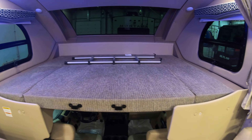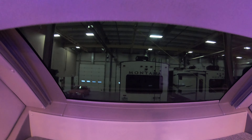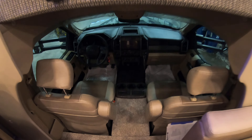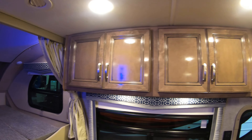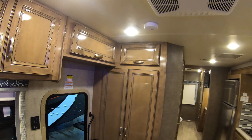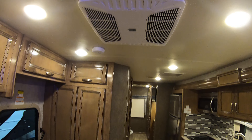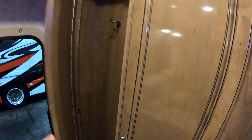Sleeping up above. Nice windshield up front too. Storage above the couch all the way across the top. Two air conditioners, 13,500 BTUs each. In the entrance there's a nice spot for coats.